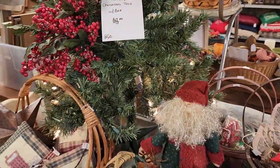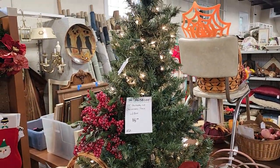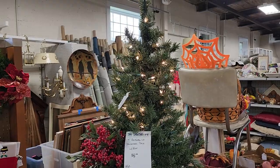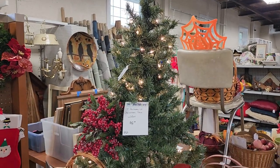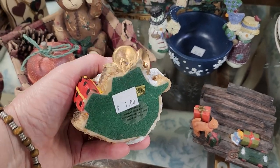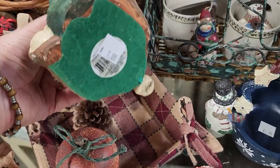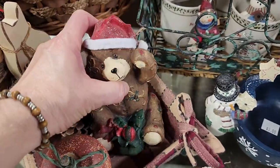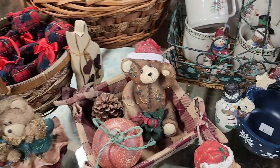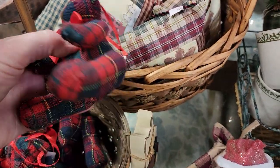Here's another smaller tree for $8 — just a little tabletop tree. It's a space saver, extra decor, I love it. And they had a little collection of teddy bears — these were a dollar a piece. He might be my favorite. I love these little plaid teddy bear ornaments.